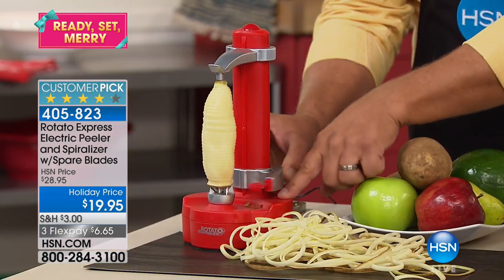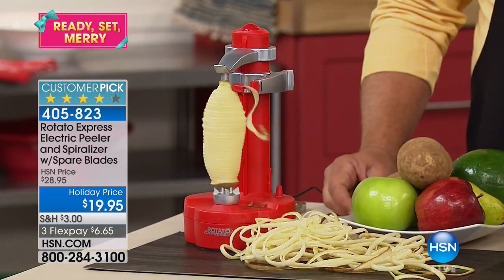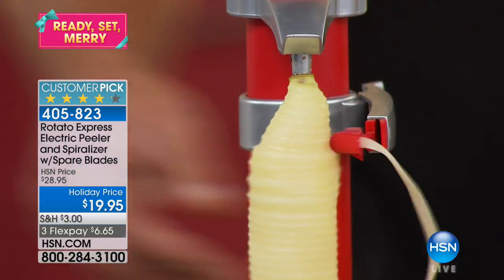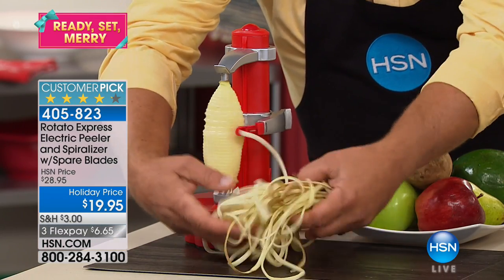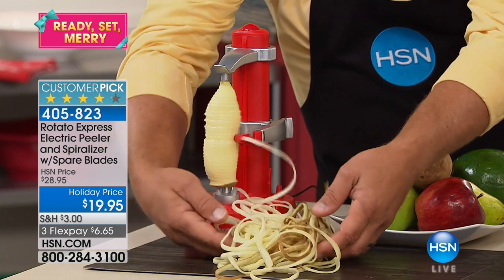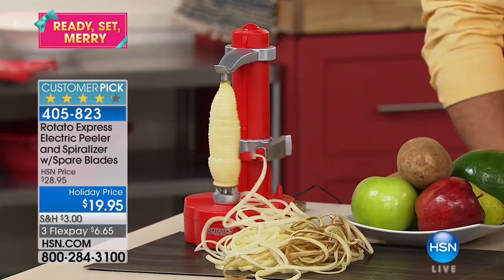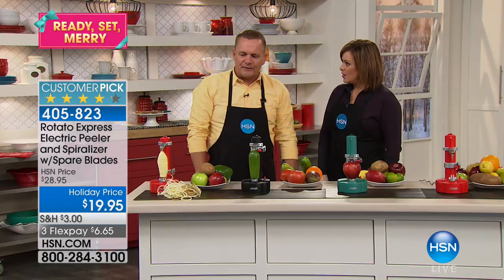Even if you have a boat, an RV, or want to take it camping or fishing, you can take it with you because it's battery operated as well. Look at this mound of spiralized potato — perfect for making bird's nests for breakfast or hash browns. You can peel, or let it keep going to become a spiralizer.